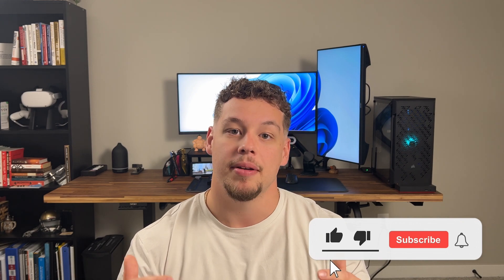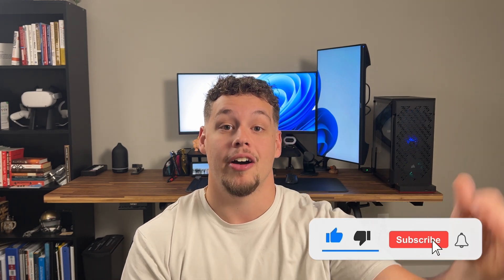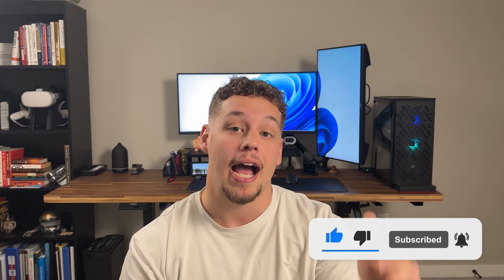As always, guys, if you liked the video today, make sure you like, comment, and subscribe. We've got a lot of cool content coming out involving CoPilot and Power Apps and how we can integrate that, so make sure you subscribe so you don't miss the next one. My name is Griffin Lickfelt — thank you guys for sticking to the end of the video. We'll catch you in the next one.